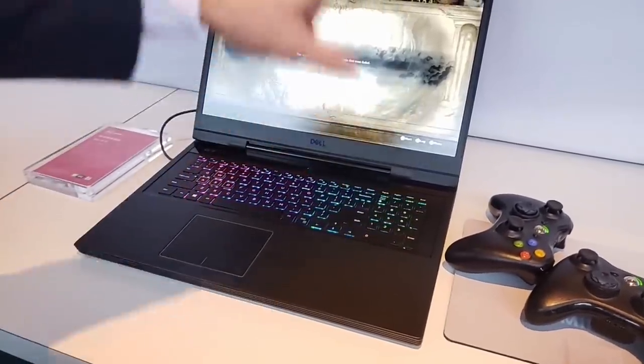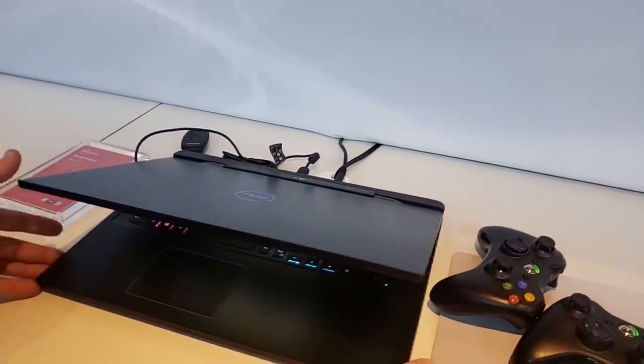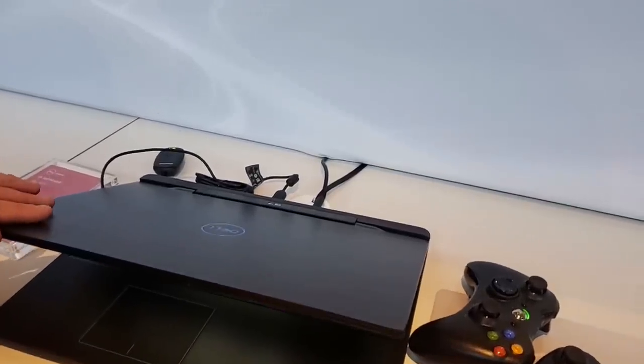Matt shows the 17-inch model, highlighting the three-side narrow border design and clean industrial look. He notes they've added a lot of thermal capability and high-performance capability to these products.